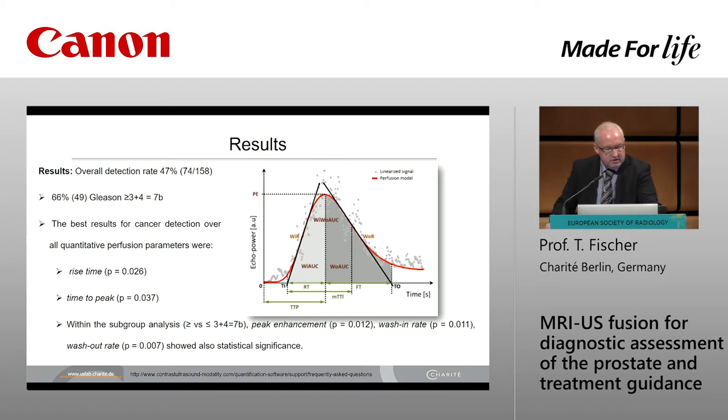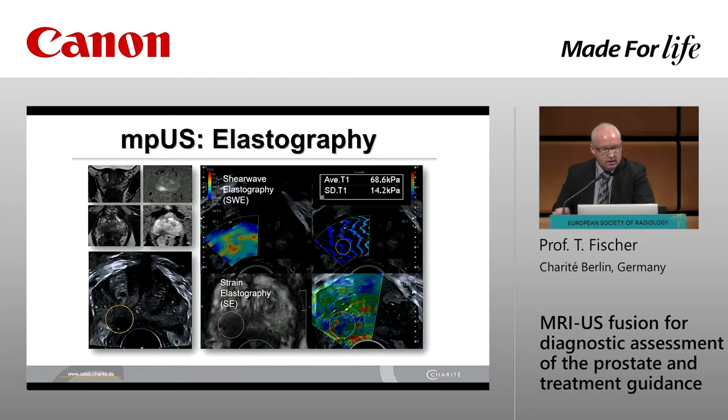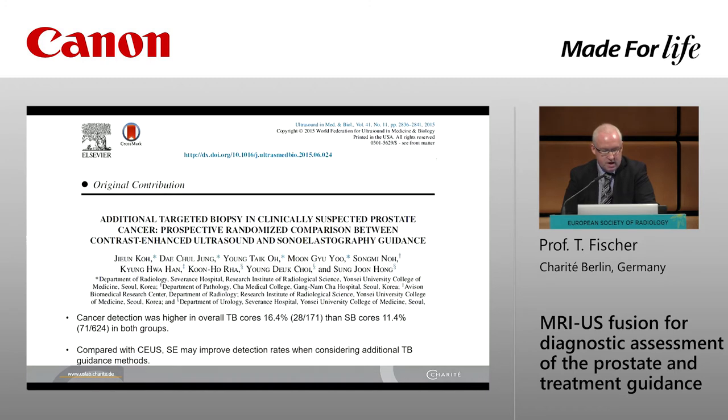The best results for differentiating benign from malignant findings were rise time and time to peak — the early inflow parameters — meaning it takes only 30 seconds to reach a diagnosis. For subgroup analysis of aggressiveness, peak enhancement, wash-in, and wash-out are also very important. Ultrasound elastography also has value for additional targeting biopsies — to see small foci and multifocal disease. From the literature, we have a higher detection rate when we use additional biopsies, especially elastography and contrast-enhanced ultrasound.